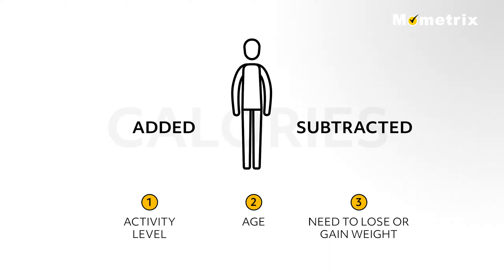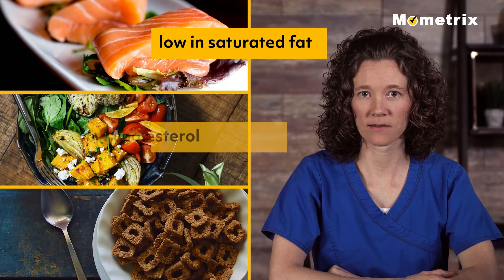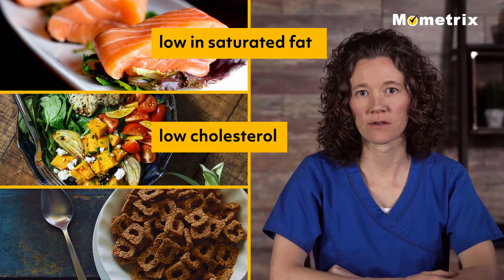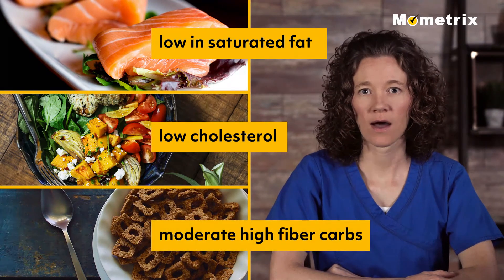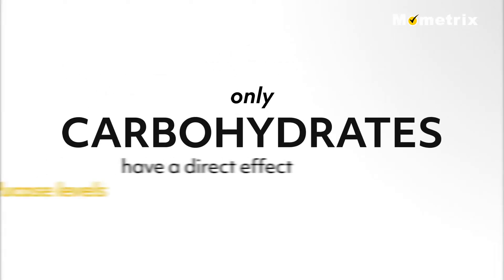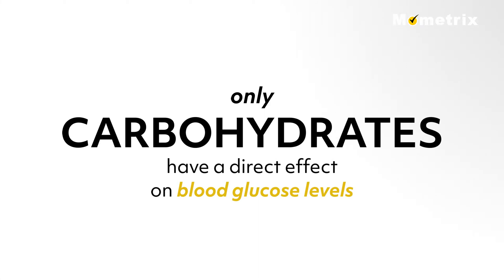In general, all patients need to maintain a diet that is low in saturated fat and cholesterol and contains moderate amounts of carbohydrate, preferably from whole grain sources with higher fiber content. Even though protein and fat contribute to weight gain, only carbohydrates have a direct effect on blood glucose levels.